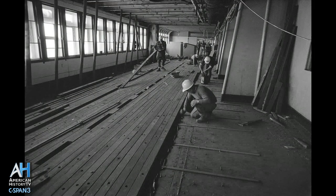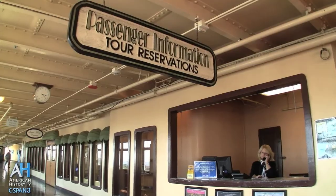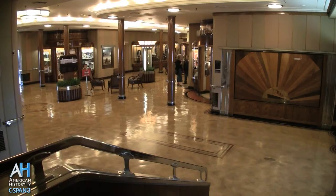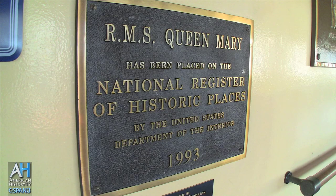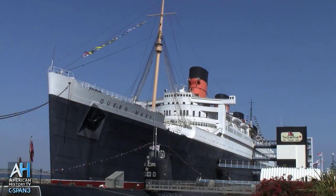Immediately upon arriving, they began transforming her from a luxury liner into a floating hotel, a tourist attraction, and a convention center. We opened to the public in 1971, and in 1993 we were placed on the National Register of Historic Places with Historic Significance. This year we're celebrating the 44th anniversary of her arrival here in Southern California and the 75th anniversary of her maiden voyage.